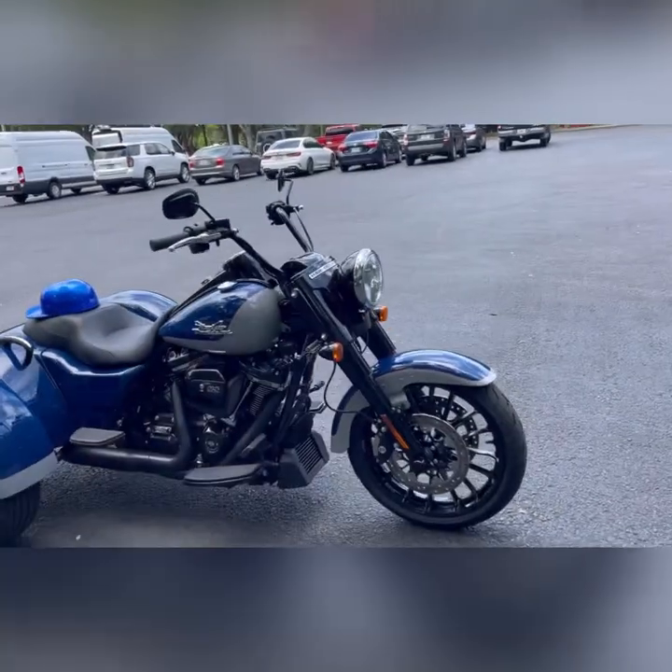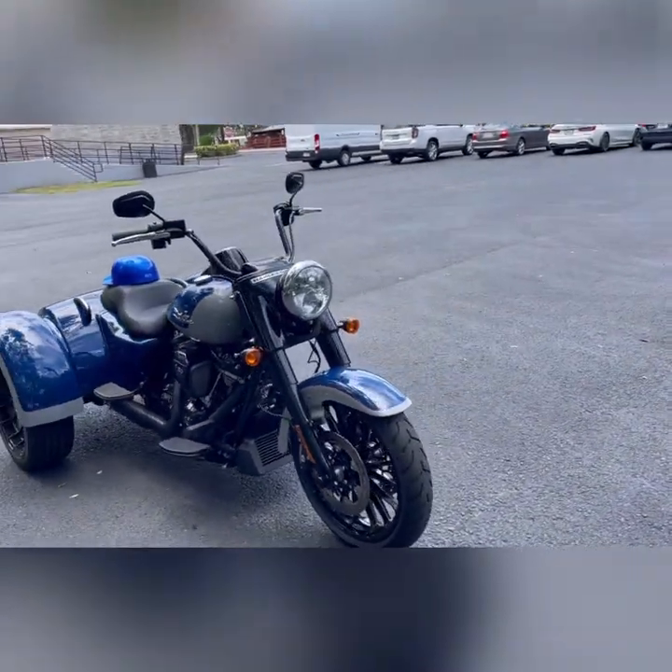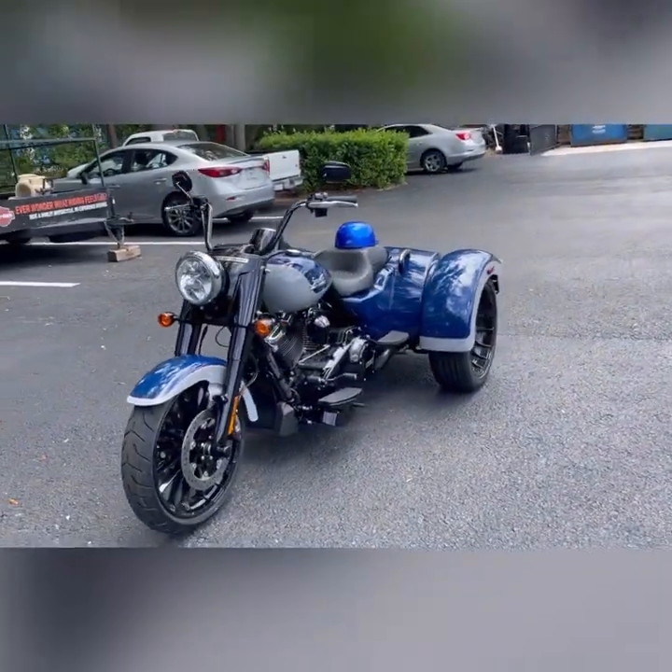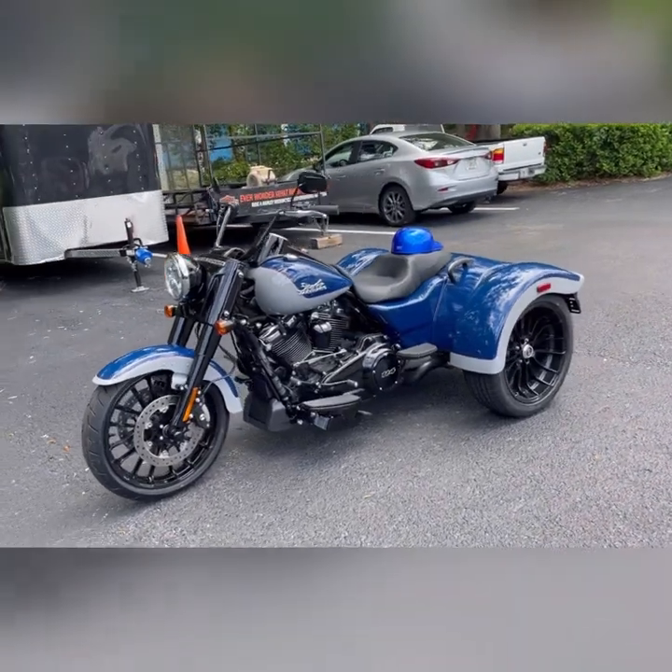The Freewheeler also comes with the steering dampeners, so you're not getting that wobble shake as you roll down the street. They do come with the electric reverse so you can back in and out of parking spaces.